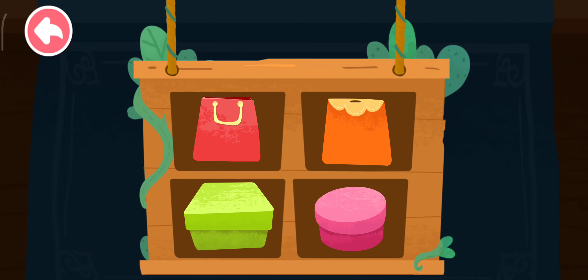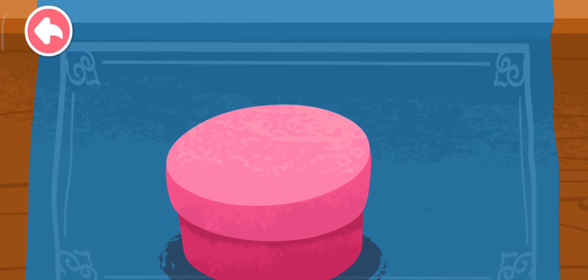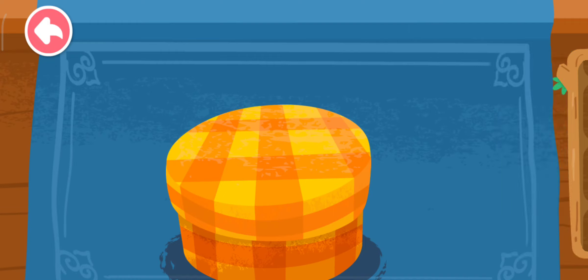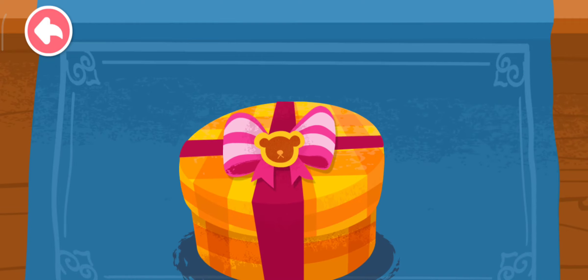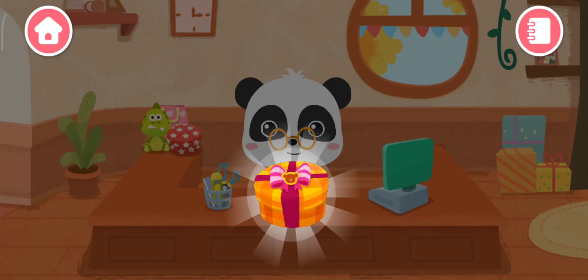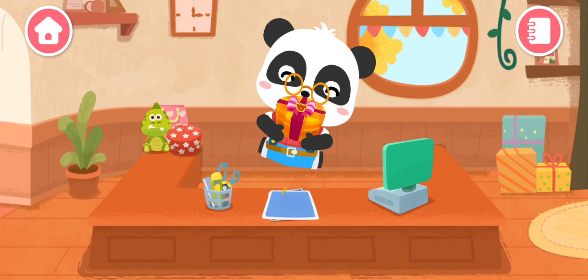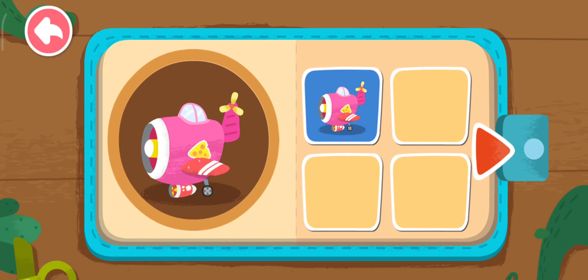Which package would you like? Wow! The gift has been wrapped beautifully! Yay! Another gift is ready! Let's make more gifts together!